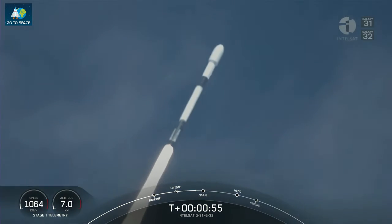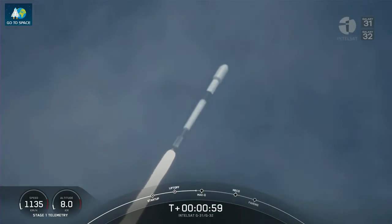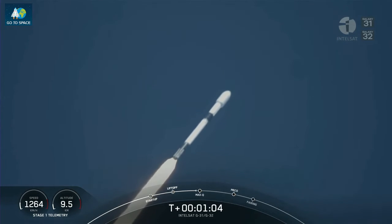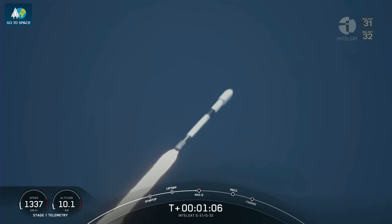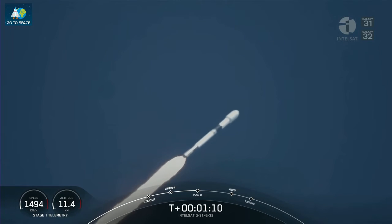We've just begun throttling down the Merlin 1D engines in preparation for maximum dynamic pressure. We've also begun to tilt the engines — that's called gimballing. And that's why we've begun to move horizontally away from the launch pad. That maneuver is called a gravity turn.